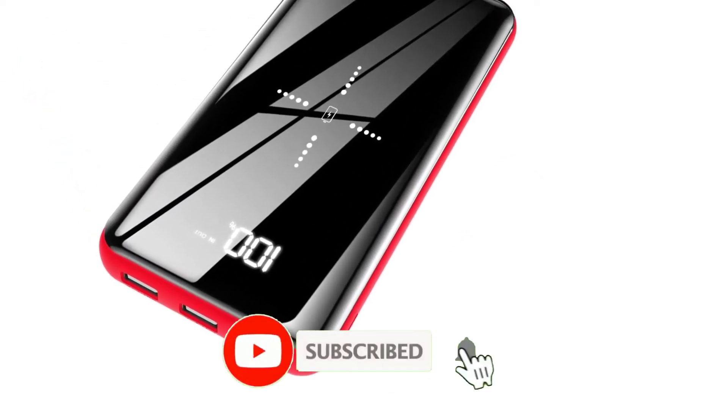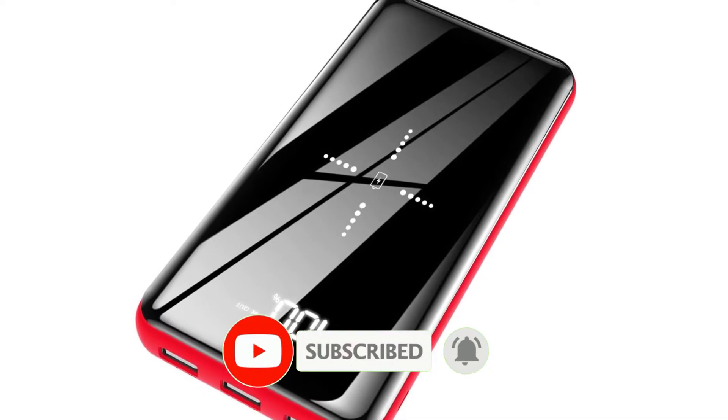If this video is helpful for you, please like, comment, and press the subscribe and bell button. Okay, let's start the video.